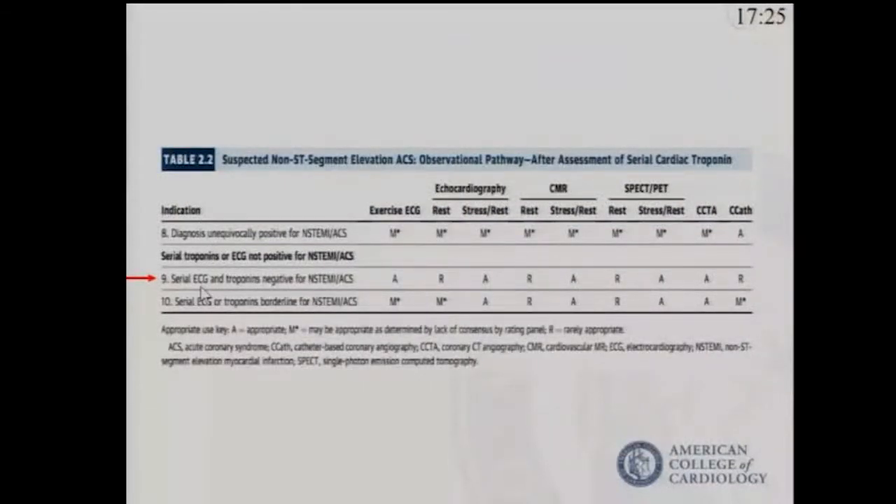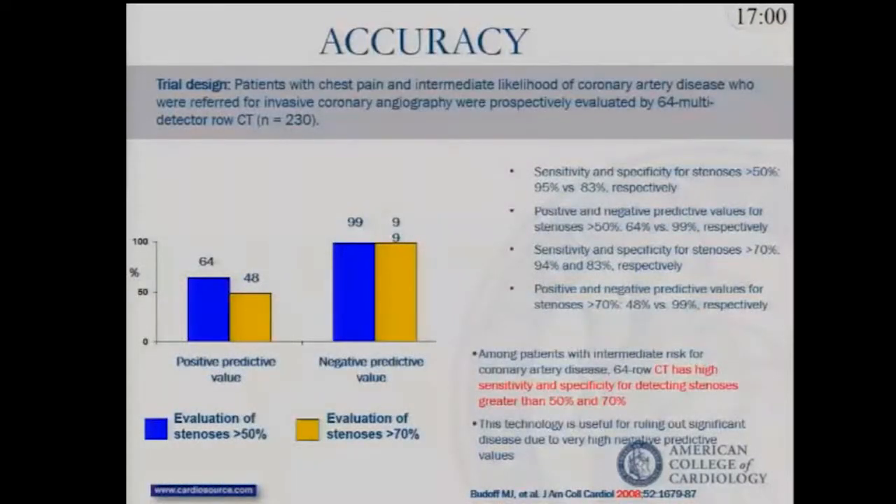For those who had a serial study with negative biomarkers, there was appropriate use of exercise EKG, stress echocardiography, stress CMR, or additional coronary CTA — but rarely invasive coronary angiography. Again, a fairly broad protocol that is still hotly debated in the United States.